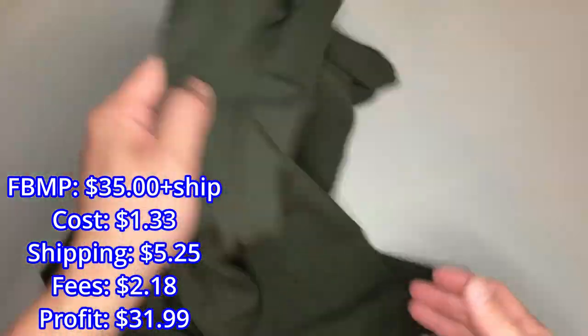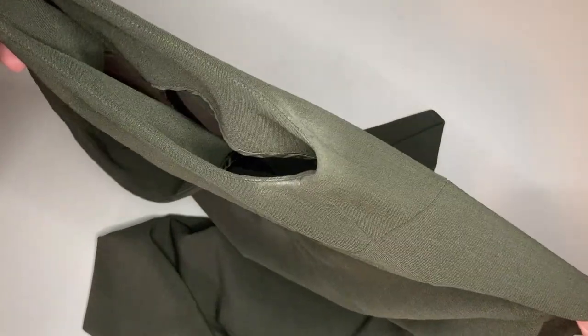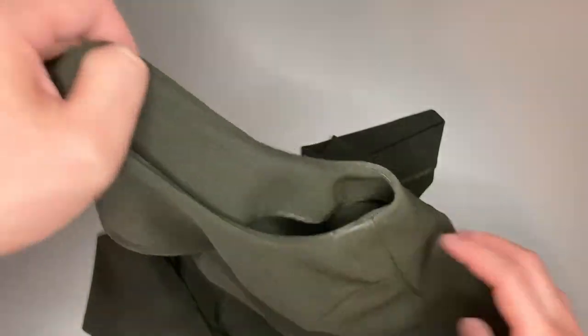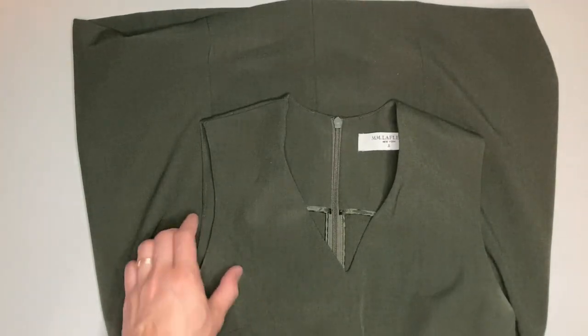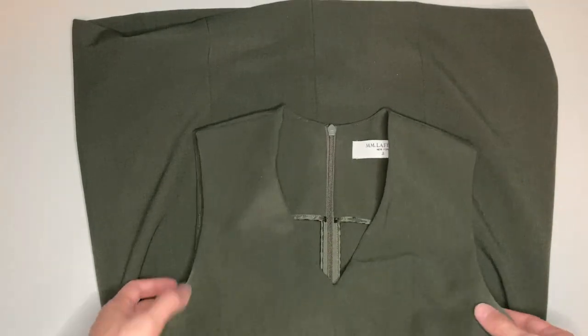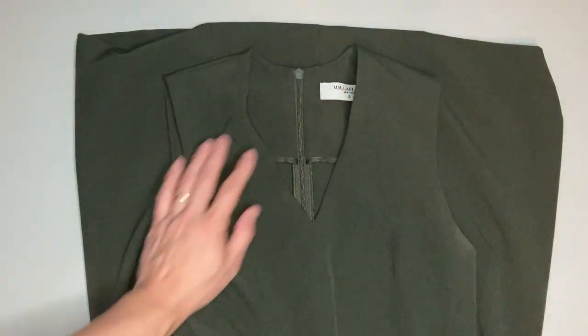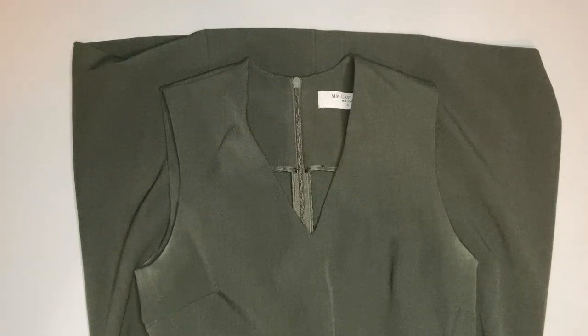It does have a little bit of armpit staining. Often when I find this brand the dresses have that — maybe in a work setting you're wearing a lot of deodorant, or maybe the brand doesn't make clothes that are very deodorant-resistant. That's definitely something to look out for if you pick up this brand. But even with that, it's sometimes so worth picking up, especially if it's a nice item or in a good size.